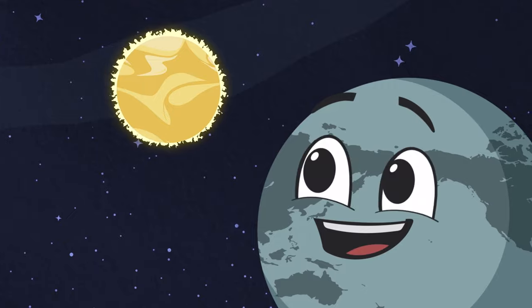How does the Sun produce its energy? It's a violent and difficult process you will soon see.